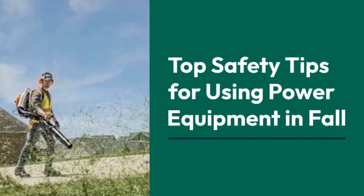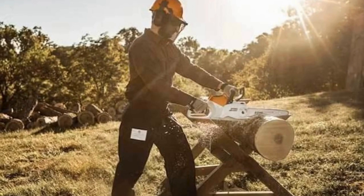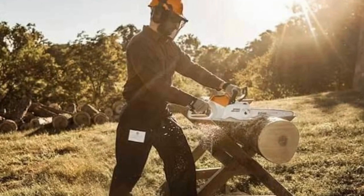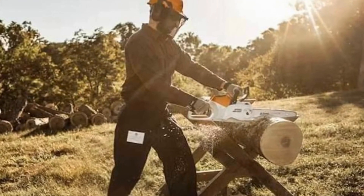Top safety tips for using power equipment in fall. When using power equipment like leaf blowers and chainsaws, always wear protective gear. Safety goggles, ear protection, heavy-duty gloves, sturdy boots, and long sleeves are essential to minimize injury risks.